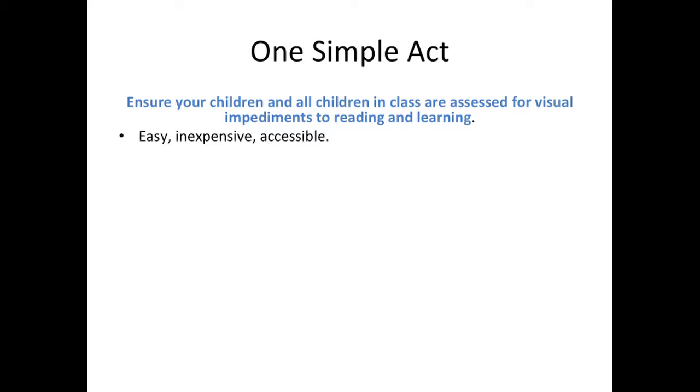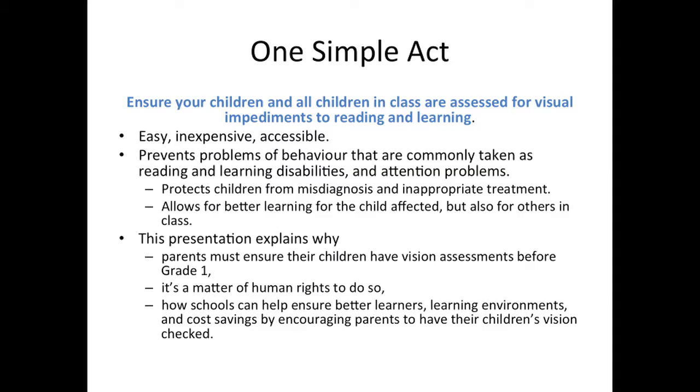It's easy, inexpensive, and accessible to everyone. This one simple act prevents many problems of behavior that are commonly taken as reading and learning disabilities and attention problems. Assessing vision early protects children from misdiagnosis and inappropriate treatment. It allows for better learning for the child affected, but also for others in class. This presentation explains why parents must ensure their children have vision assessments before grade one, why it's a matter of human rights to do so, and how schools can help ensure better learners, learning environments, and cost savings by encouraging parents to have their children's vision checked.